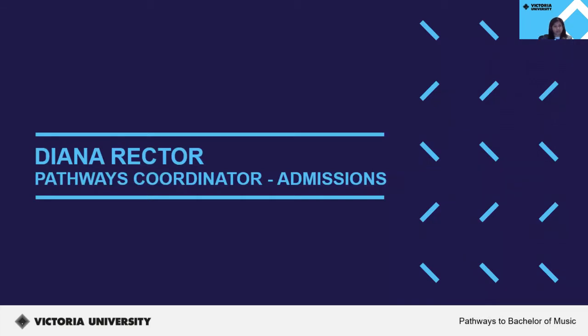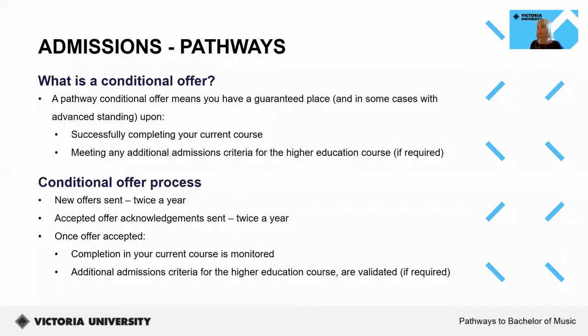I would now like to hand over to Diana, who is Pathways Coordinator for Admissions, to talk about the admissions process. A pathway conditional offer means you have a guaranteed place into an eligible pathway course upon successfully completing your current course and meeting any additional admissions criteria required. New conditional offers go out twice a year, approximately in May and October. Acknowledgement emails are also sent to those who have previously accepted their pathway conditional offer. These emails are sent to your student email account, along with information regarding next steps and pathway processes.